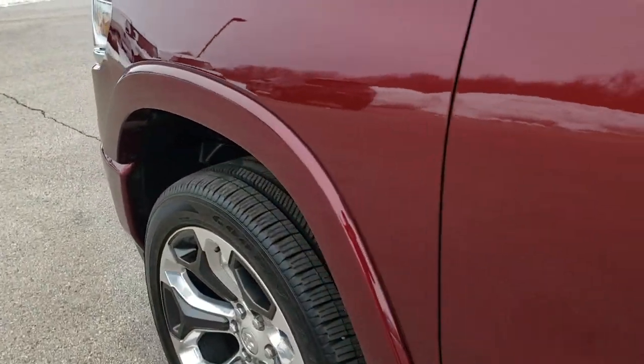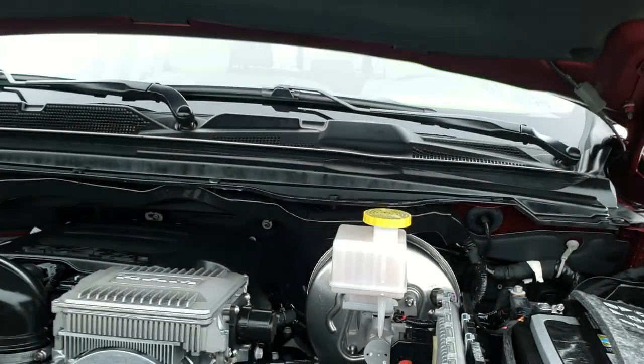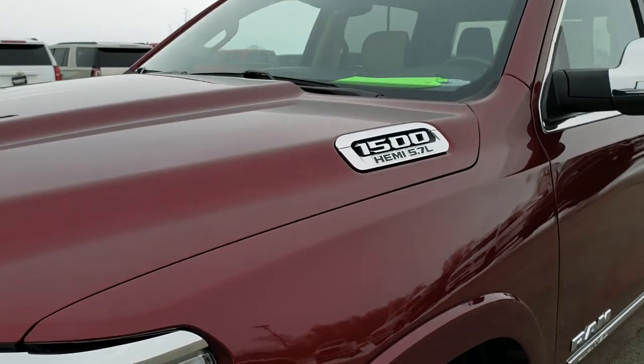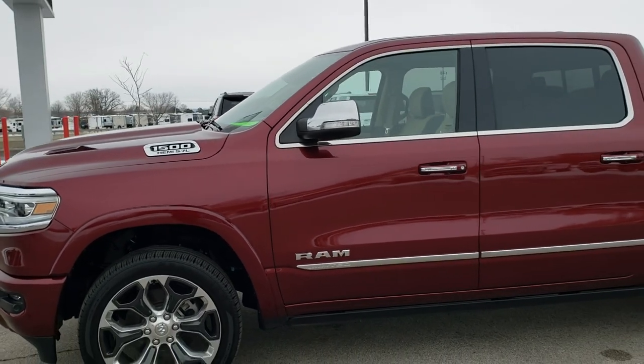We'll take a quick look under the hood. This one has a 5.7-liter V8 Hemi with the e-torque — you can tell by the big electric motor on top. The engine bay is very clean and runs very smooth. This truck has been fully safetyed and inspected by our service shop, has a fresh oil and filter change, all fluids have been checked and topped off, and it is 100% ready to go.